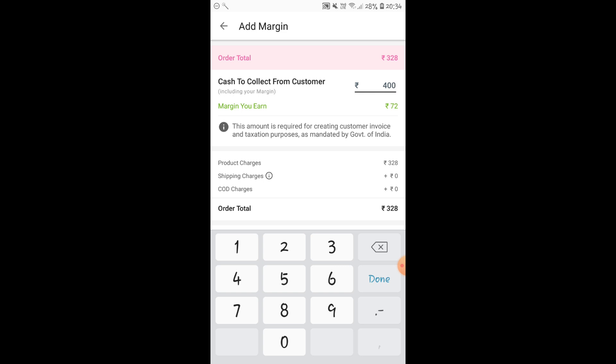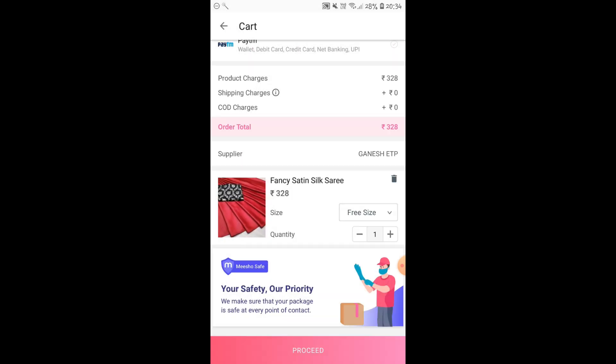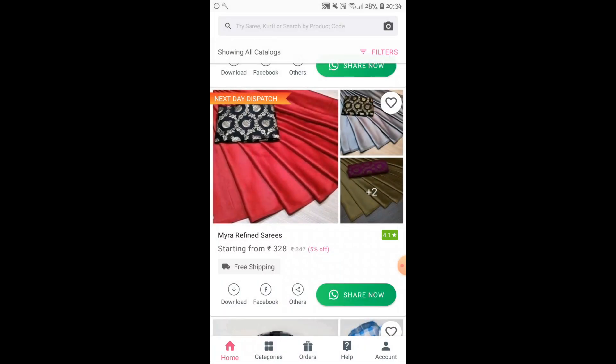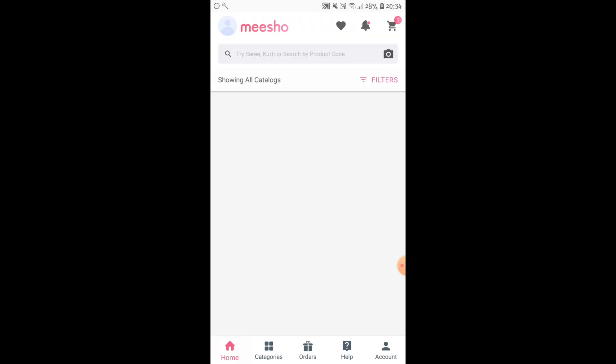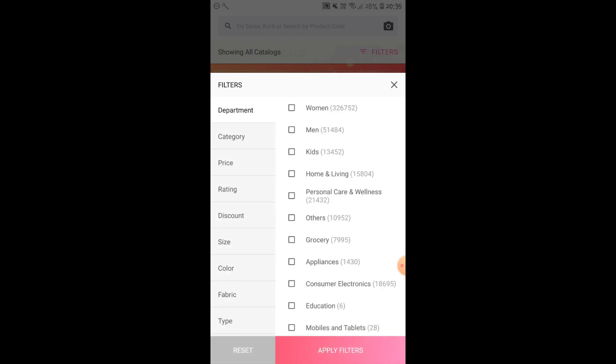So depending on how much margin you want, you can just decide the final price, set the price, and then when you proceed to the next step, you will have to provide the address for the delivery. It will also let you track the order, so you will know by when your product is going to get delivered and you can keep your customer updated. That's how simple it is to place an order. I just wanted to share it with you guys because somebody doing this for the first time might feel a little lost, so I thought of giving a detailed explanation on how it works.